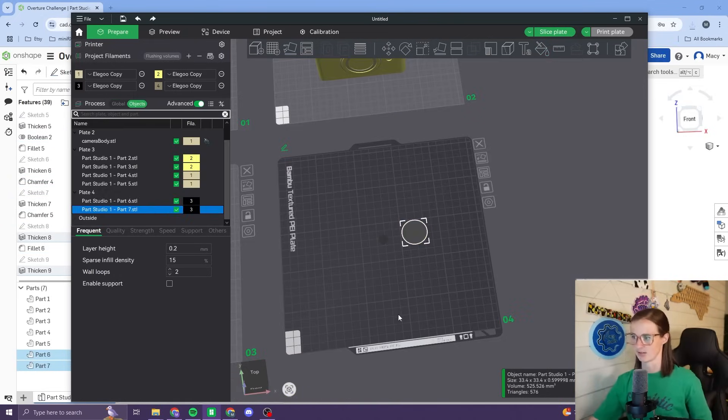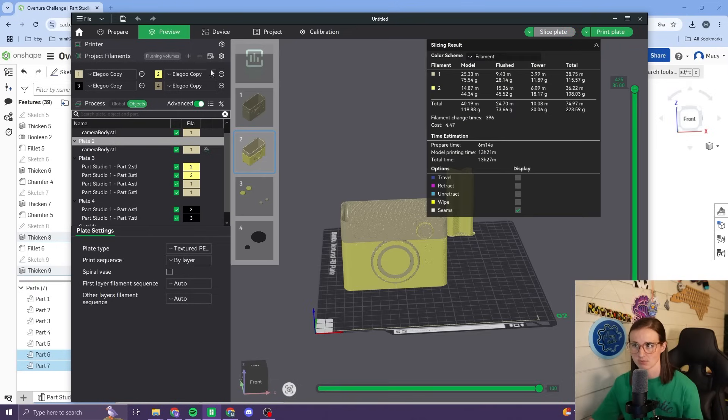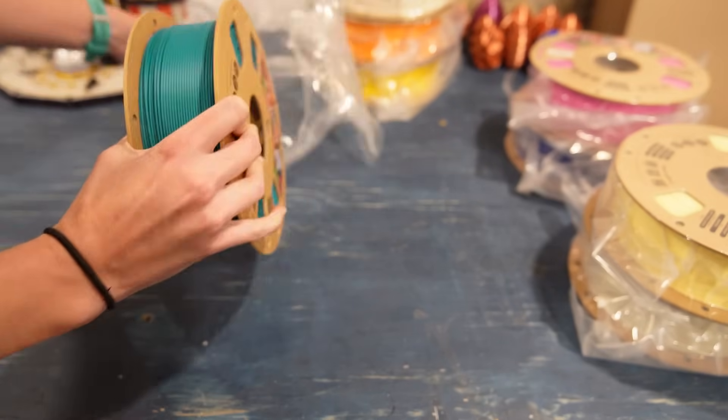I think that's going to look pretty nice. I think this is what we're going to go with for the camera — first attempt, we'll see how it goes. I'm going to get the filament loaded for this, and then we'll be ready to move on to whatever we choose for the next print.